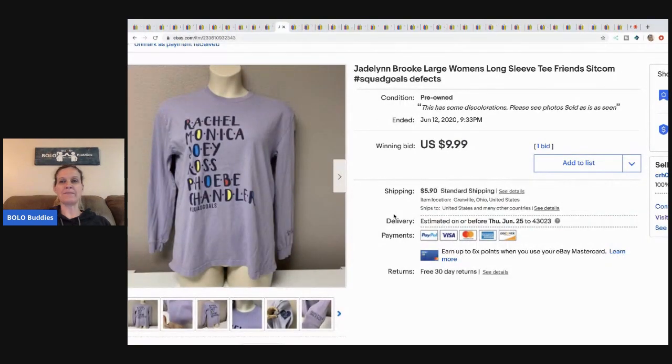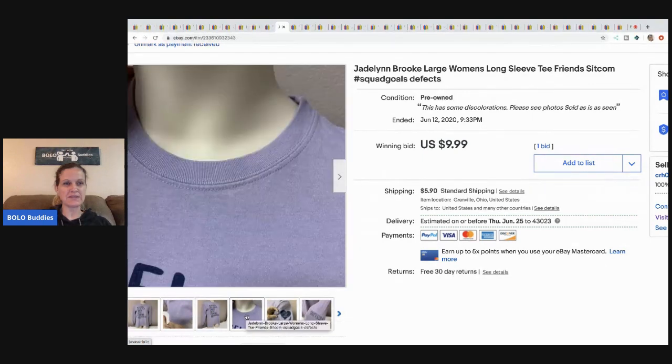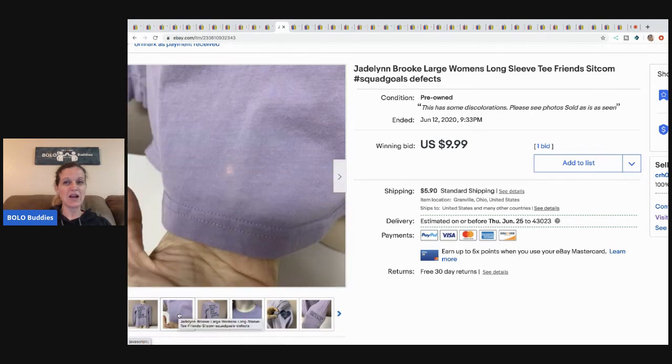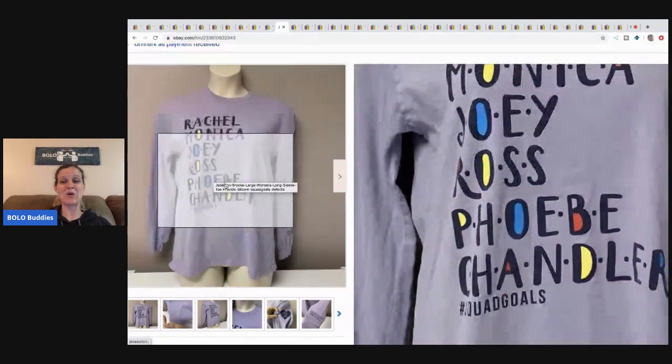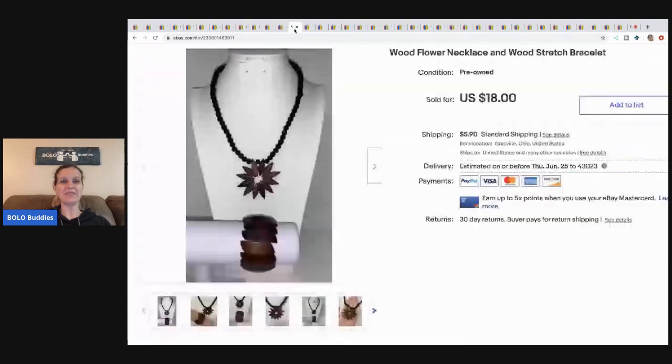The next item is this Friends shirt. This came from my free garage sale haul — I got it free. There were some issues with it: there's a discoloration right here, otherwise I would have listed it much higher because it's so cool. But it sold for $9.99 and the buyer paid shipping.